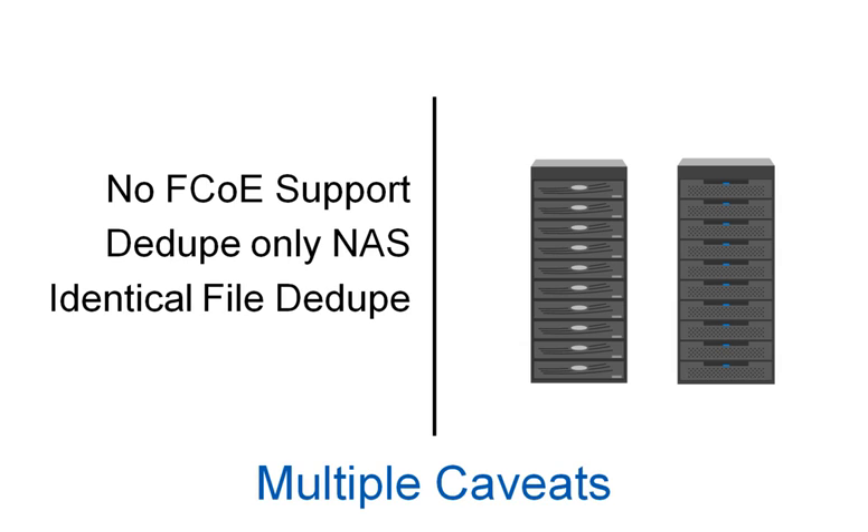Deduplication for NAS only. Only identical files deduplicate — that means virtual machines do not deduplicate. This all leads companies to have to spend more money than necessary for the same functionality that NetApp provides.